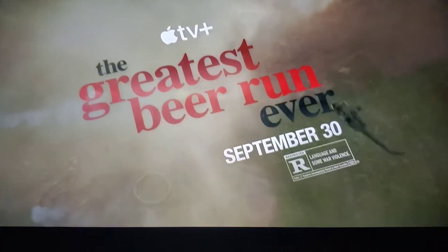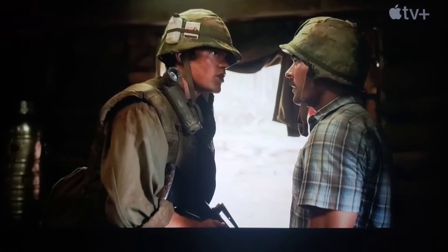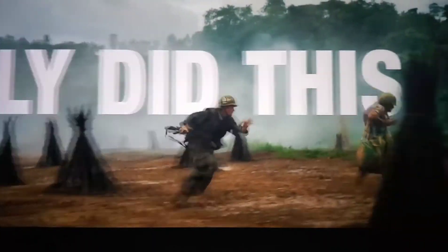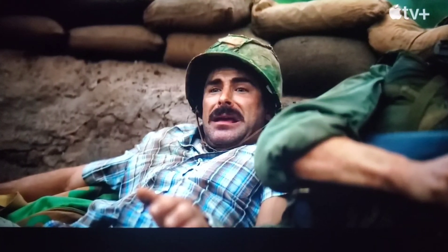Without further ado, I'll let you have a sneak peek at the trailer — but first I'm gonna take a drink of your beer. Are you ready? Let's go.